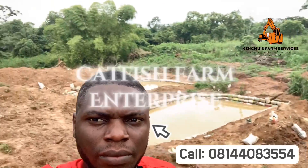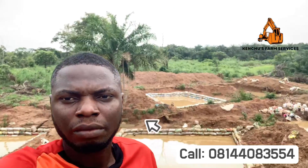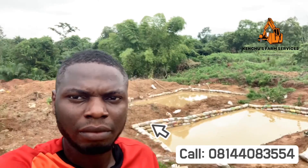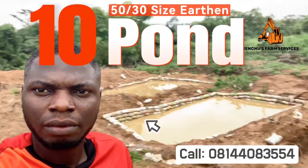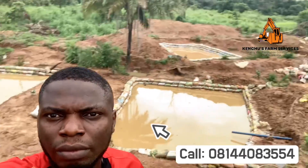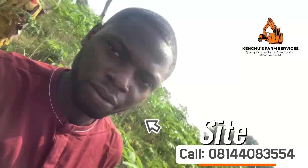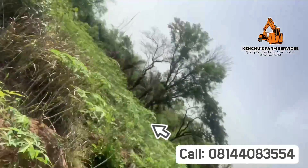Hello and welcome to the Catfish Farm Enterprise. Right behind me is a project we are doing for a client in Enugu State, Nigeria. It's an earthen pond, 50 by 30 in size, and we are working on 10 of these ponds. It's a waterlogged area — we have water on the ground. We are going to be showing you how it all started and how the pond was constructed, so stay tuned.